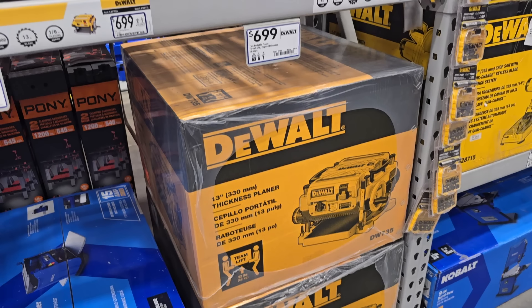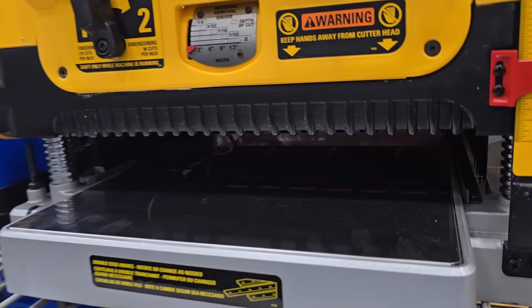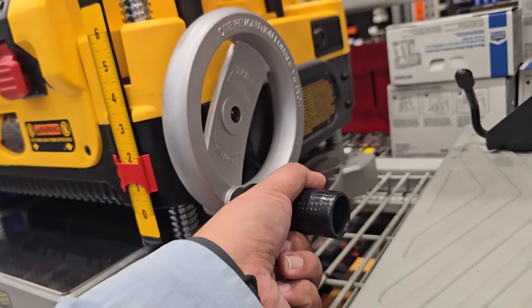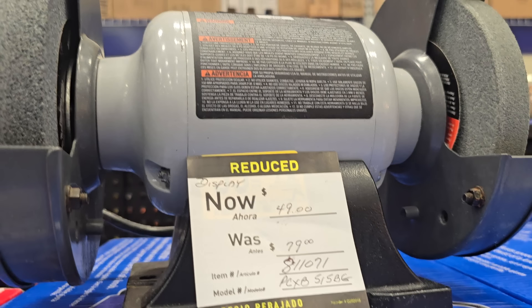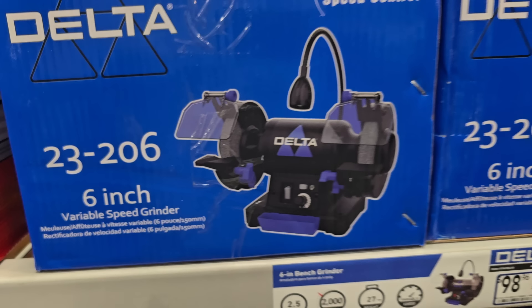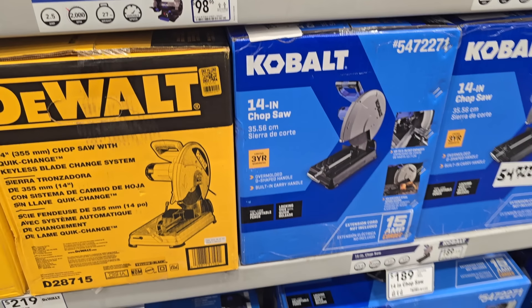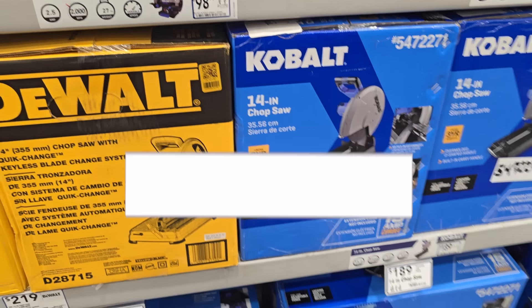For the DeWalt thickness planer — it's a 13-inch — really premium, much more premium than the Cobalt, but the Cobalt is good for DIY. This one's on clearance for $49, down from $79 — the new one is replacing it. This 6-inch Delta was $98. Then you got a couple chop saws: a DeWalt for $219 and a Cobalt for $189 — not bad for a quick comparison.